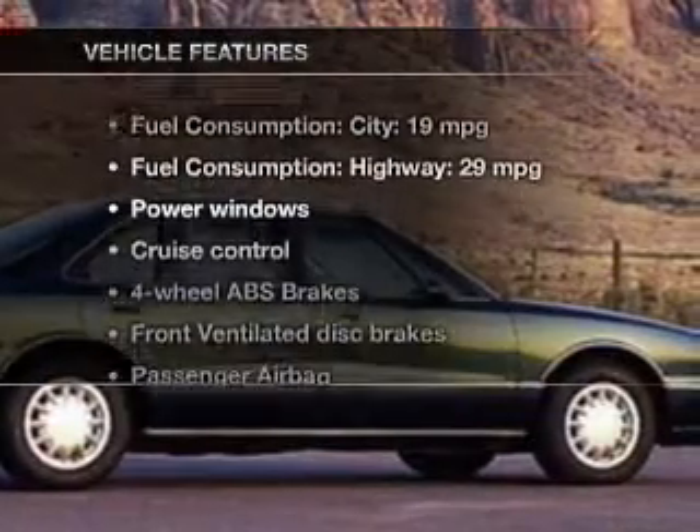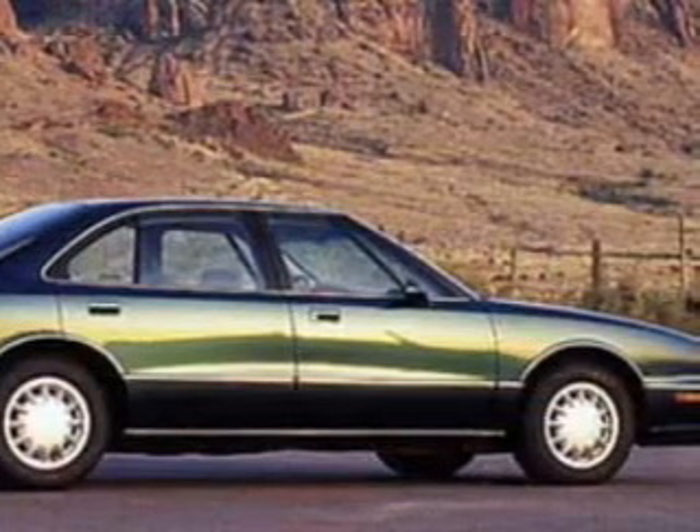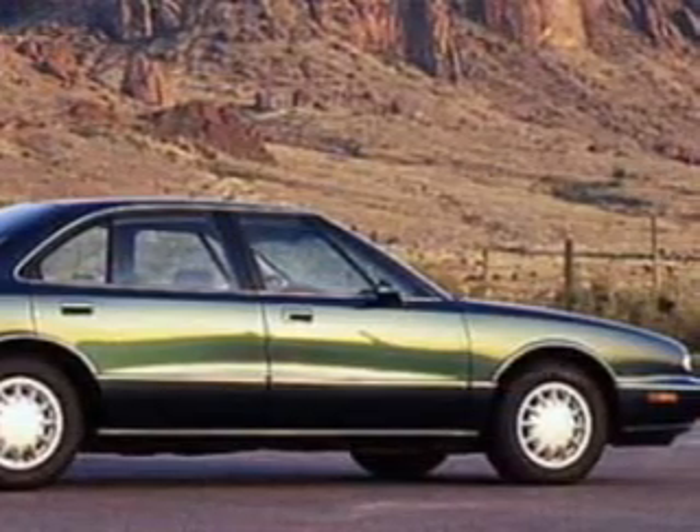Plus, enjoy these notable features that are included in this vehicle: keyless entry, power door locks, power windows, cruise control, an AM-FM stereo, power steering, and an adjustable tilt steering wheel.